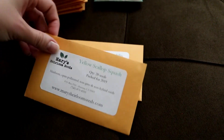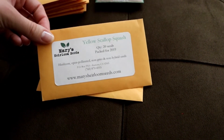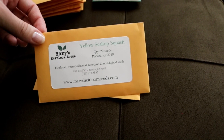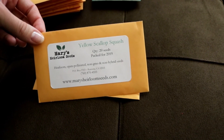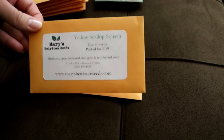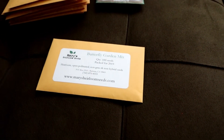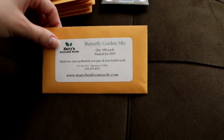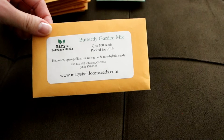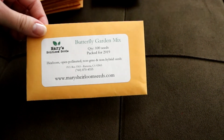I got yellow scallop squash — I don't have any yellow scallop squash seeds yet. My parents gave us one in a box of zucchini they had grown and it is like the prettiest little squash you've ever seen, so I really wanted to try growing some next year. And then this was our free seed packet: butterfly garden mix. I need to look it back up but I'm pretty sure it's a lot of really beautiful flowers, which who doesn't love.